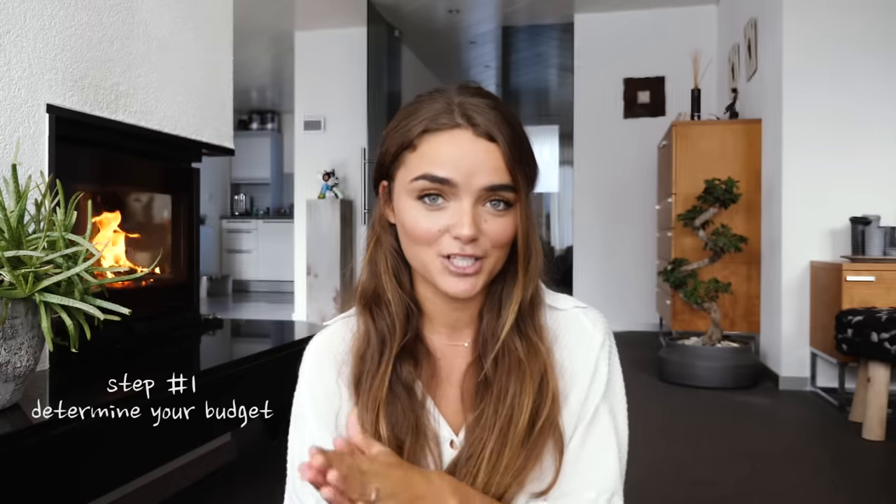I really hope that this video can come in handy if you are planning a trip in the future. Whether you're planning a long backpacking trip for a few months or just a short week-long trip, these are all the things that I do when I'm planning. I narrowed it down to five steps and I'm going to try to keep this video pretty short, simple, and to the point. We'll start with step number one: determine your budget.